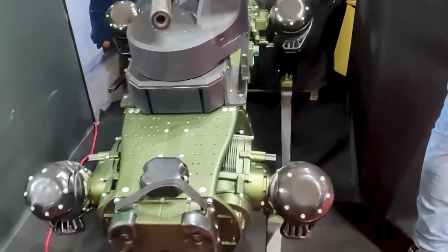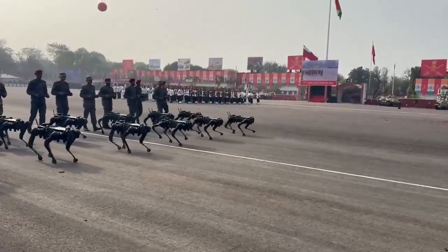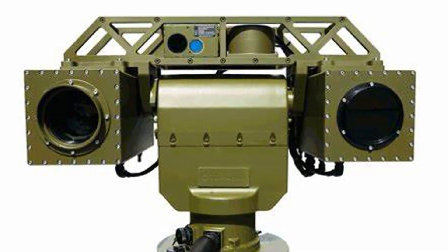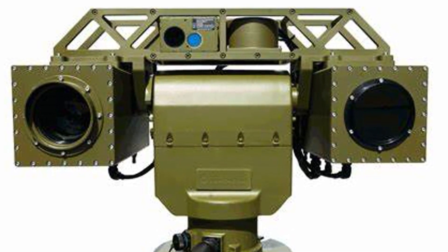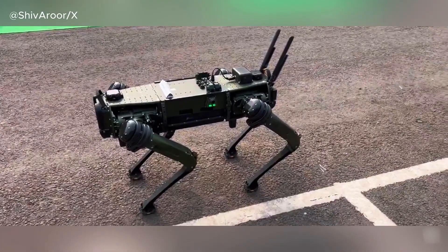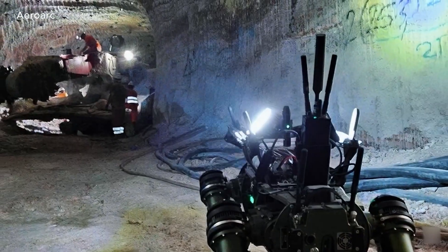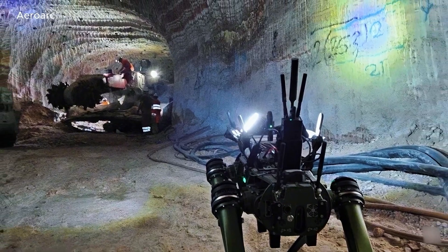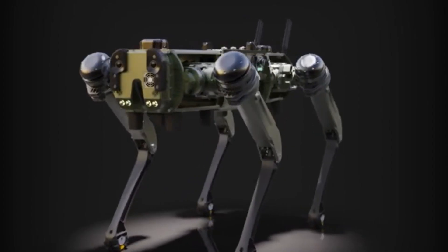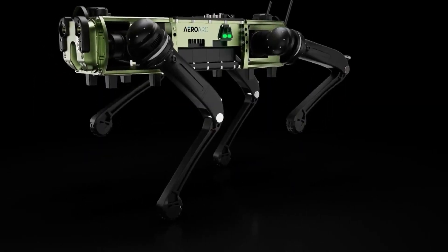Each MULE weighs 51 kg, can carry up to 12 kg of payload, and operates for up to 20 hours on a single charge. The robots can be controlled remotely or function autonomously and are outfitted with sophisticated sensors and NVIDIA processors. They can reach speeds of up to 3 meters per second — approximately 7 miles per hour — and function effectively in extreme temperatures ranging from minus 45 degrees Celsius to 55 degrees Celsius. AeroArc also emphasizes ease of deployment, with a streamlined setup process that takes just 15 minutes.